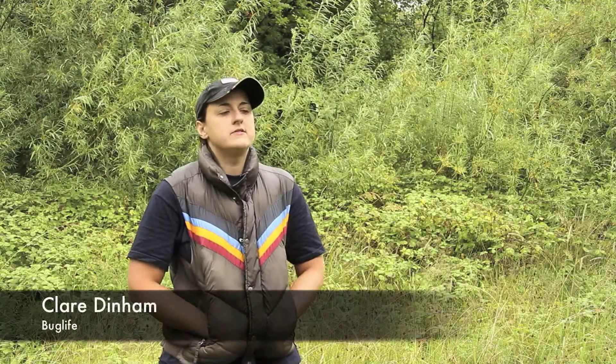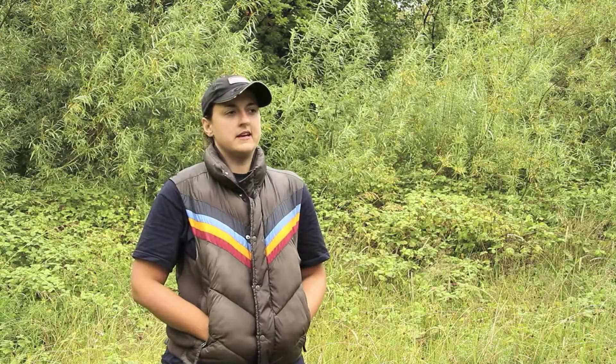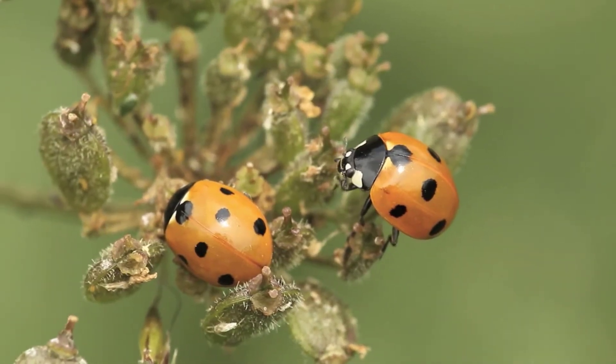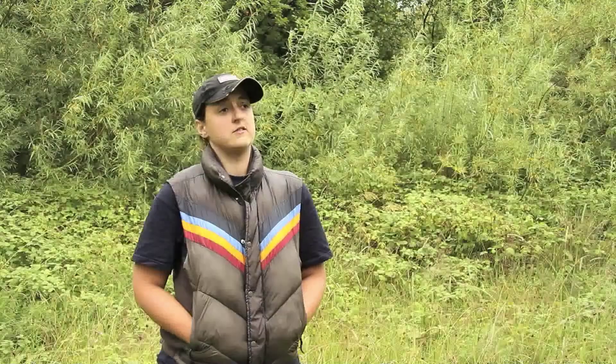BioBlitz is a great opportunity to record as many species as you can at a site and it usually takes place over a 24-hour period. The site that we're at today is Harper Hay Reservoirs and Ponds, which is an urban site in Manchester. It's brilliant because we can engage the local communities to come down to the site, look at what we have, see the species that are recorded there, and in many cases people don't realise what they have on their doorstep. So it's a great way to highlight the importance of an urban site in the context of biodiversity.